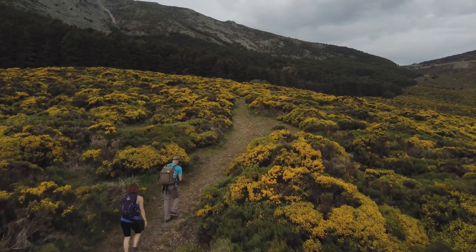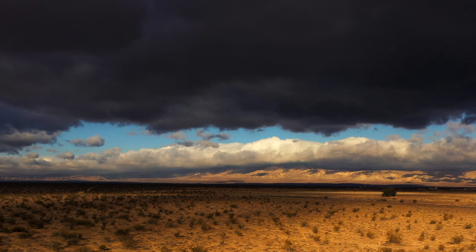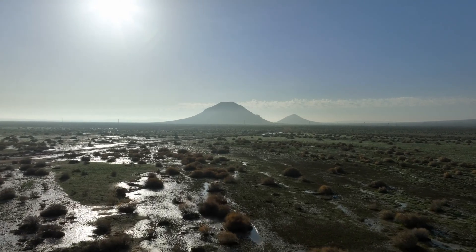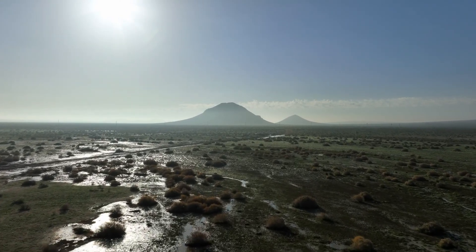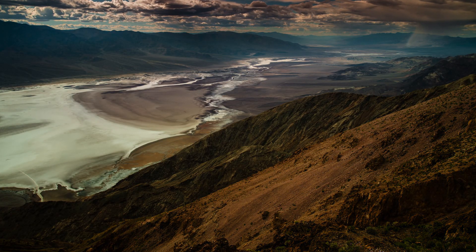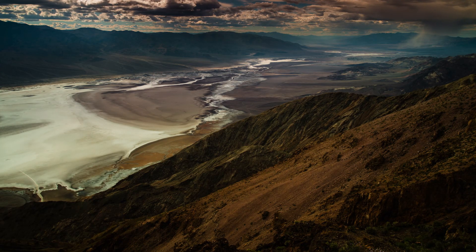A super bloom requires three components. First, in the late fall, sort of after the heat of the summer is done, you need a big rain. That rain needs to be big enough that it saturates the ground to reach all of the seeds that are in the seed bank. It's also important because it leaches out chemicals that are in the seed coat that are keeping that plant from germinating.